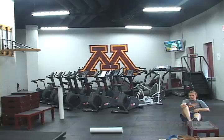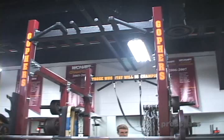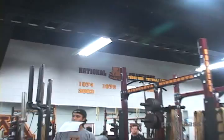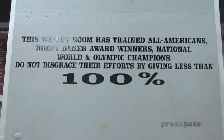It's a good time that you're coming in because some of the current players are in here right now. This is one of the women's players — she's doing a step-up jump on the legs. Over there is all the bikes. All these here are platforms — they can be used for bench, but right now they're using them for squats. It's legs day. They do cleans on it. They put a quote up there: 'Those who stay will be champions.' This is like a hockey factory. If you get a chance to go to the NHL, that's great, but if you stay maybe one more year, you might get a chance to be a champion. Up here are all the national champions — I was here for two of those, 2002 and 2003, we went back-to-back. This weight room has trained All-Americans, Hobie Baker Award winners, national champions, and world and Olympic champions. Don't disgrace their efforts by giving less than 100%. That's what we try to live by in here.